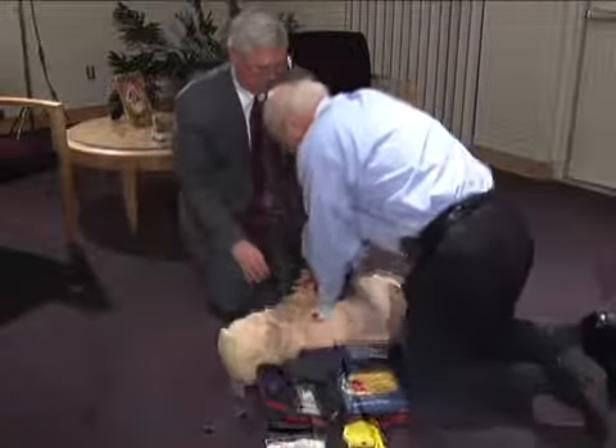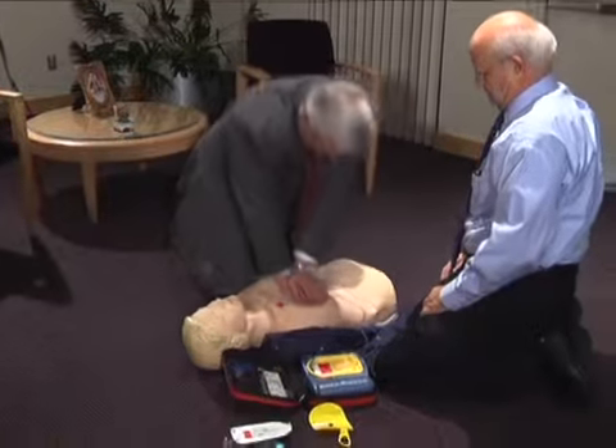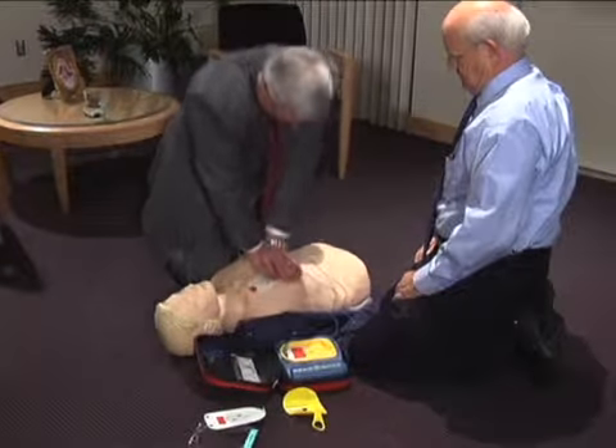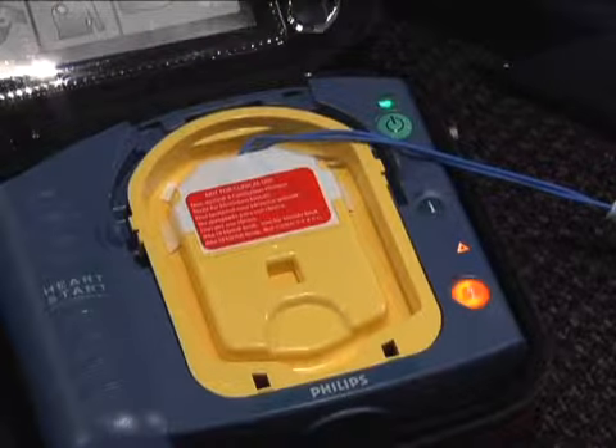While training and practice is useful, you do not have to be certified to provide continuous chest compression CPR or to use an AED. Because of the Good Samaritan laws, you are not at legal risk.